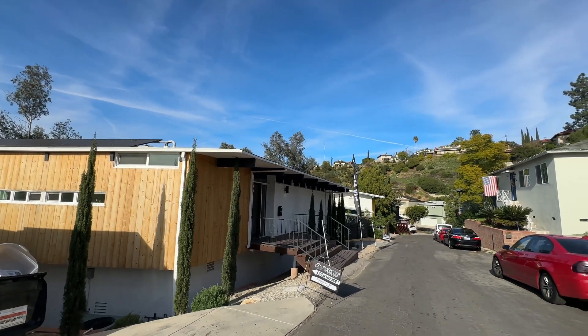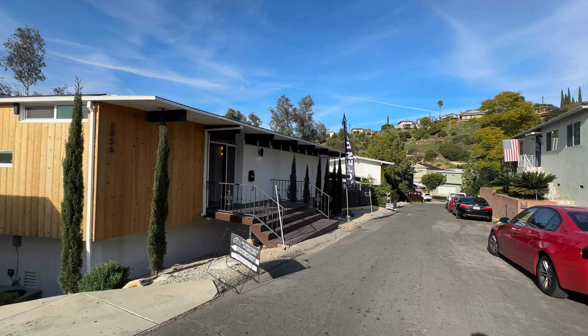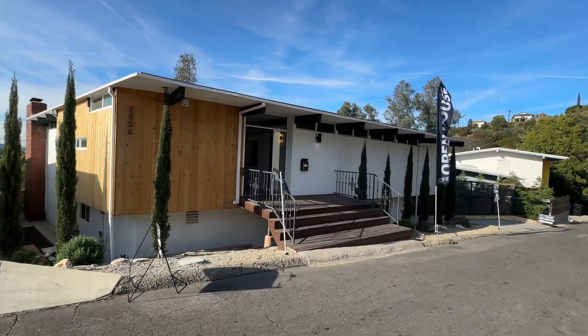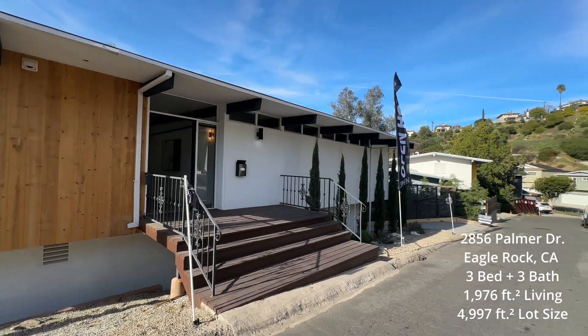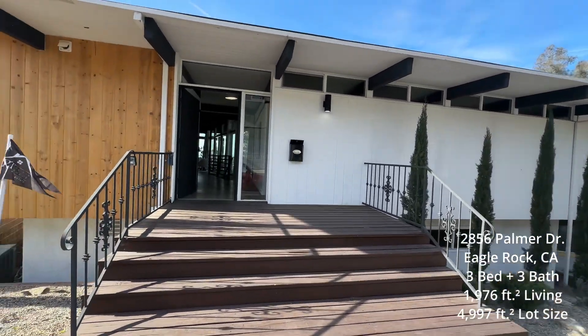Here it is right here — 2856 Palmer Drive. As you can see, we're on one of those skinny hill-sided streets. But the house is really beautiful. They did a great job of restoring this one. It was built originally in 1974 and when we go inside you're going to see that they did a great job of restoring this place to its previous glory. So let's go check it out.